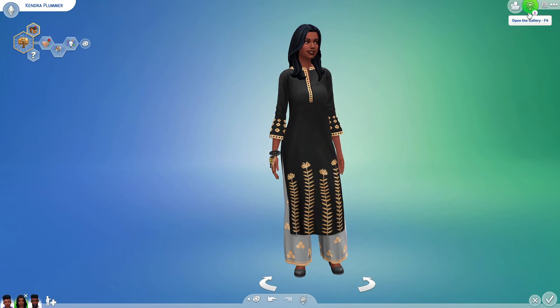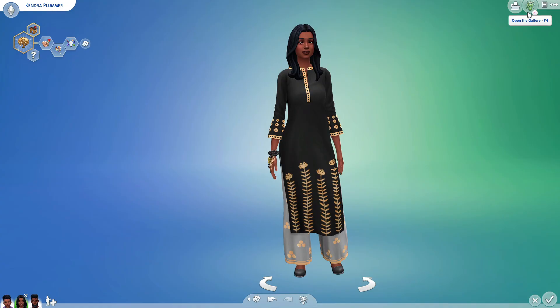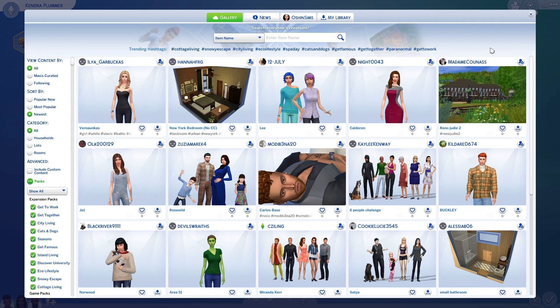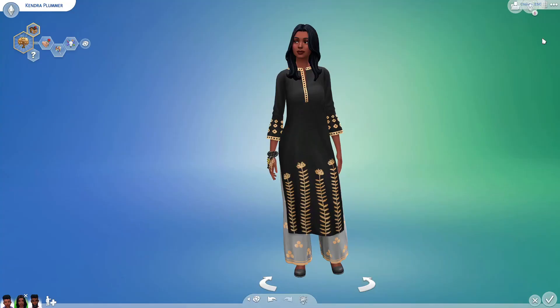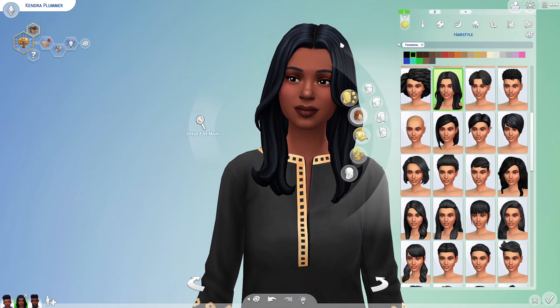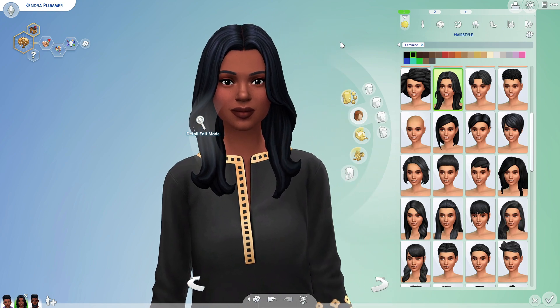One of the first things you might notice is that we now have a new gallery icon with a light bulb and a heart inside with little lights coming from it. This is the new gallery icon — nothing has changed with the gallery, but we do have a new icon up here. It's kind of cute, it's kind of snazzy, but I don't know why they changed it.